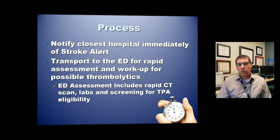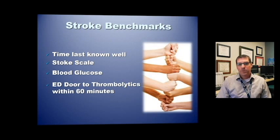For the stroke process: if you have a stroke alert, notify the closest hospital immediately. These patients are transported to the closest hospital — there is no role for air medical transport in our system for stroke alerts, as most will receive TPA as therapy. Transport the patient to the ER for rapid assessment and possible thrombolytics. The ED assessment will include a CAT scan — generally done not to identify the stroke itself, but to rule out intracranial bleed, which would be a contraindication to TPA. They'll also do labs and screen for additional TPA eligibility and mechanical thrombectomy candidacy. Benchmarks: document time last known well using less than six hours, perform your stroke scale and blood glucose, and once the patient reaches the ER, the ED door-to-thrombolytics benchmark is within 60 minutes.